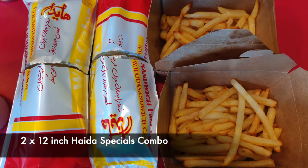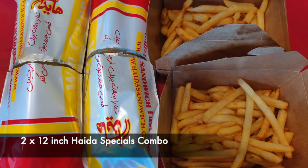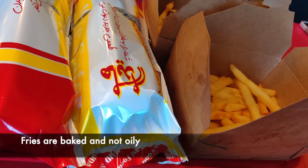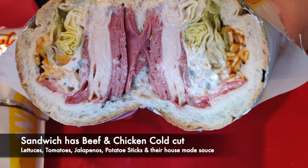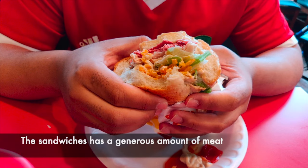We ordered the 12-inch Haida Special combo, which came with fries as well as a can of pop. The sandwich has beef, chicken, lettuce, tomato, jalapeños, and potato steak.